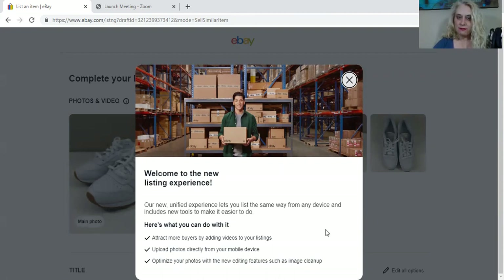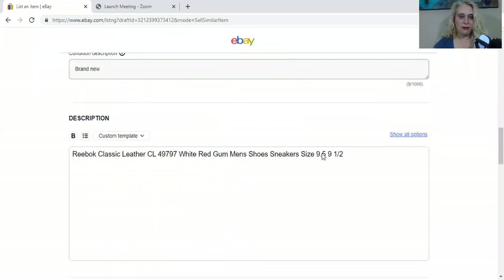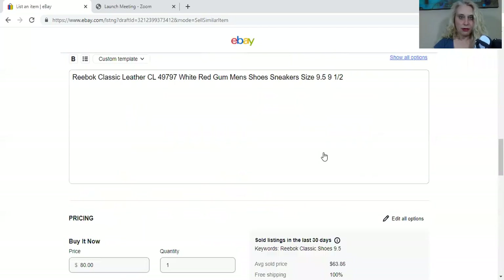I can add videos. I'm not sure why I would want videos of black sandals, but if you had a toy that did something or a light that turned on and off, okay. You can upload photos directly from your mobile device — couldn't I do that before? And you can optimize your photos with new editing features such as image cleanup. They moved everything around — that's going to take a little getting used to.